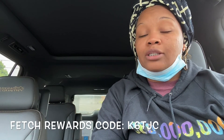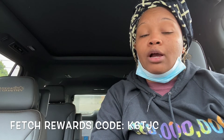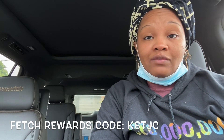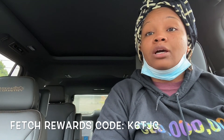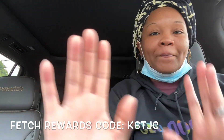That's it for this video! Don't forget to submit your receipts to Fetch Rewards. If you're not using Fetch Rewards, I'll have it linked in the description along with my code. When you sign up using my code you'll receive 2,000 points, which equals two dollars. If you have any questions leave them in the comments below — I'll see you in my next one, bye!